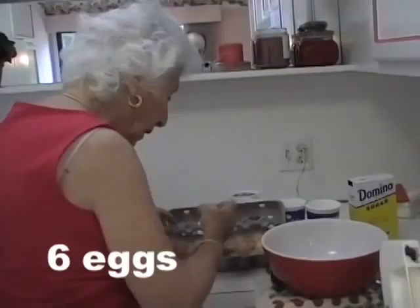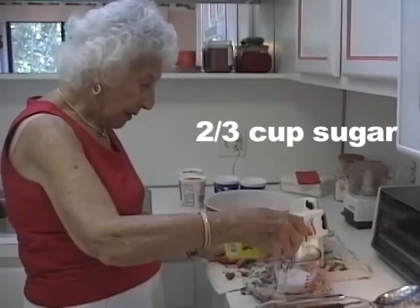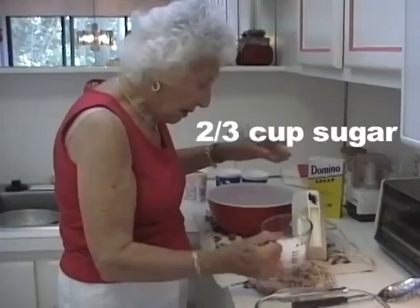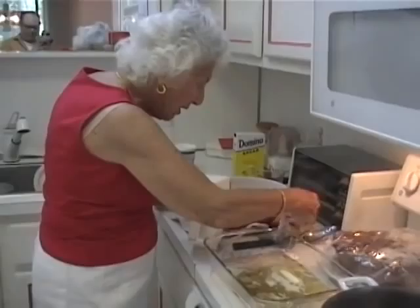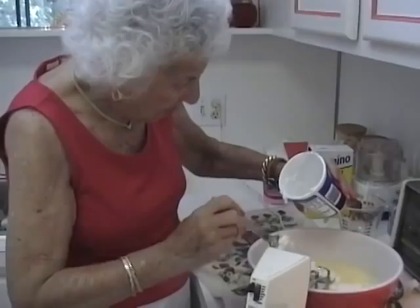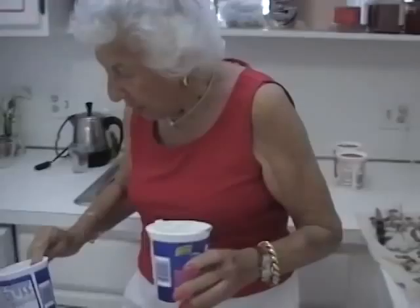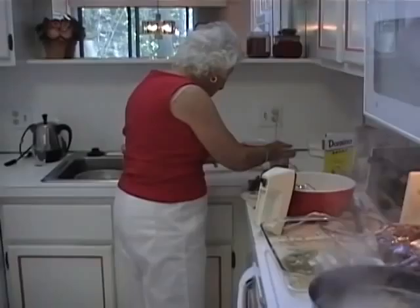Do you like raisins? No. I'm not going to put them in. I'm going to stir the noodles again. I always have a bag when I'm baking this stuff, so I can throw the things right in the bag. I clean up my house. Now I take the sour cream and I do the same thing.